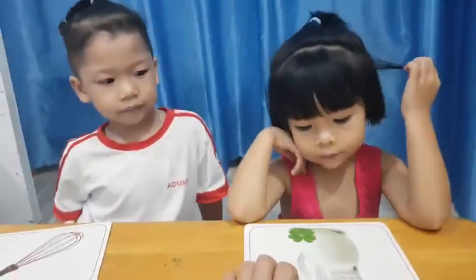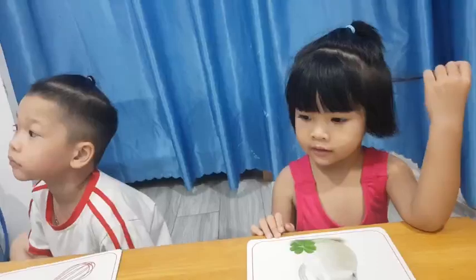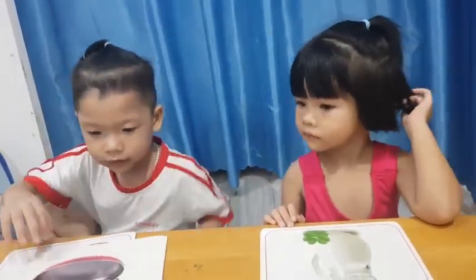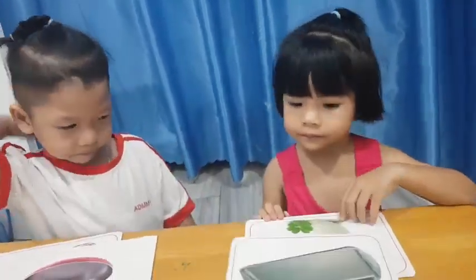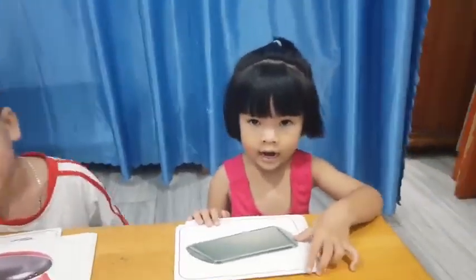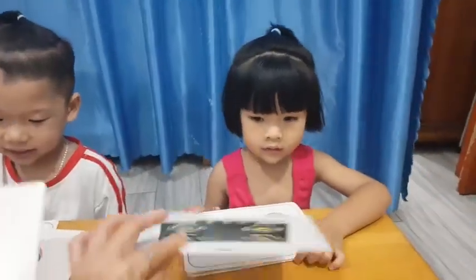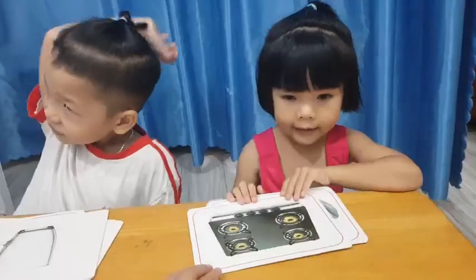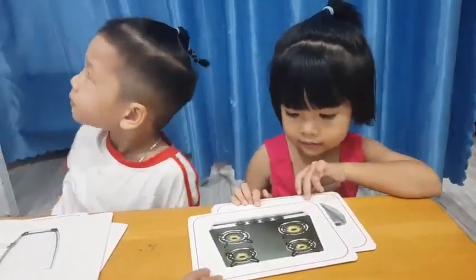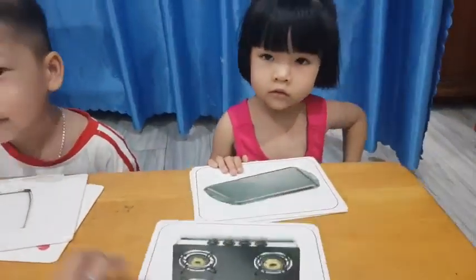What is it? It's a whisk. And what is it, Suri? It's a jar. Cherry, focus, look here. What is it? It's a pan. What is it, Suri? It's a tray. What is it? It's a glass. And what is it, Suri? It's a gas stove.